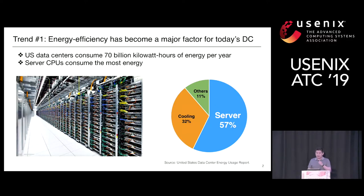Our work is motivated by the recent trends happening in the data center. Energy efficiency has become a major factor when designing today's data center. It is reported that US data centers consume 70 billion kilowatt hours of energy per year, and server CPUs consume the most, occupying 57% of it.